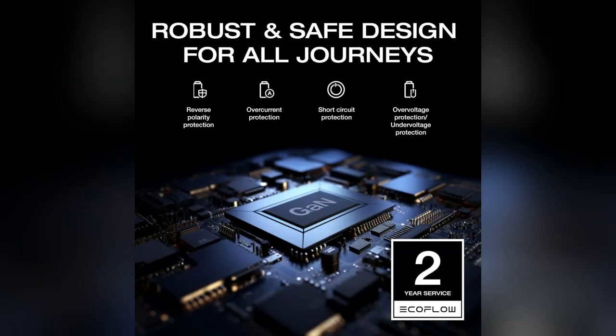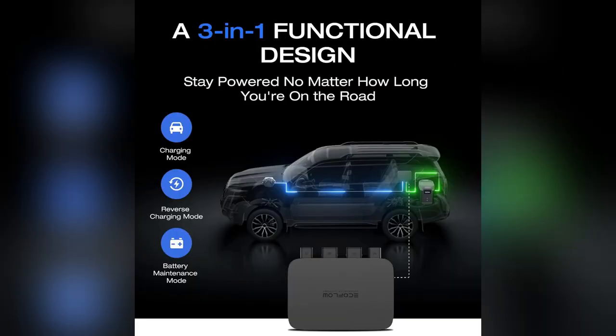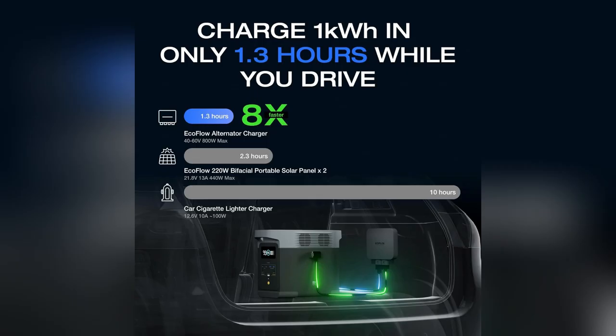Plus, no fears of overheating or short circuits. It's got that GAN tech magic. Honestly, feels like I've got a pit crew for my adventures.